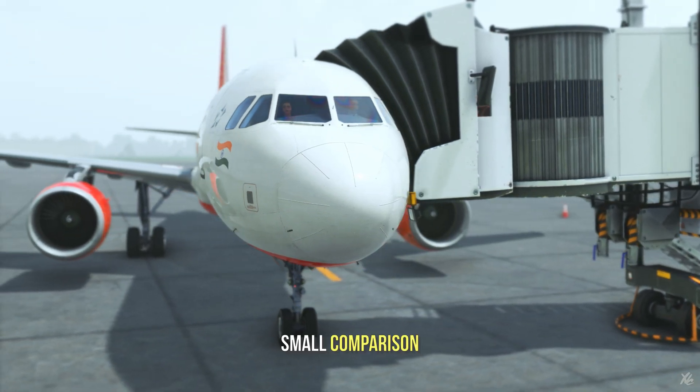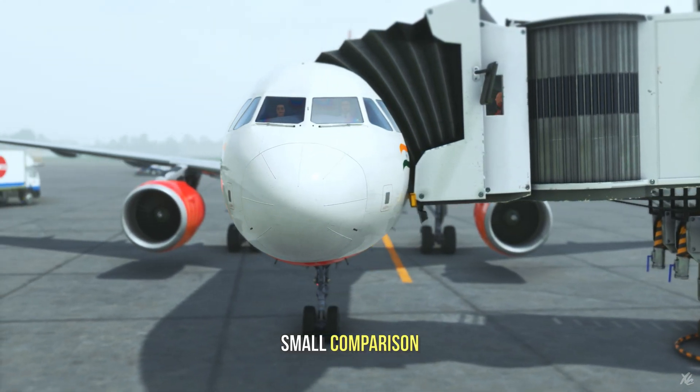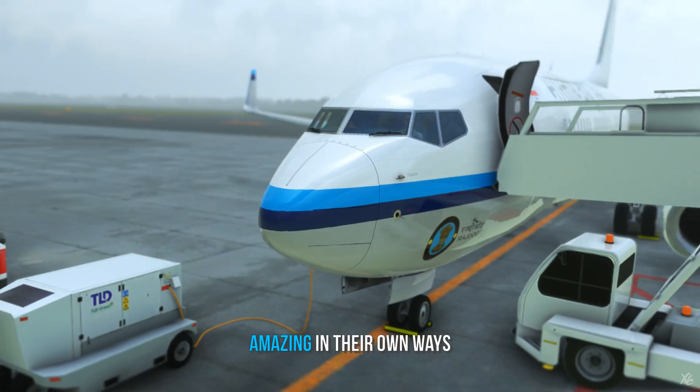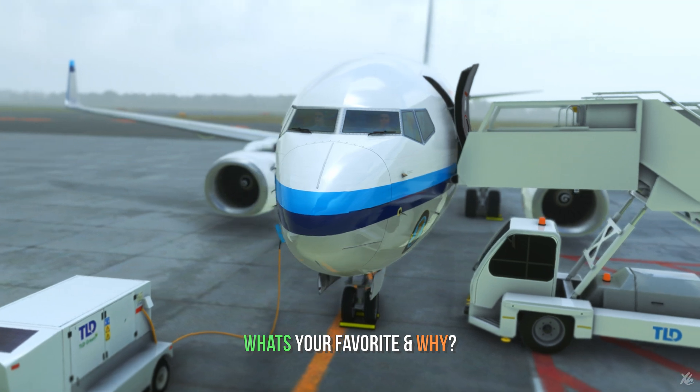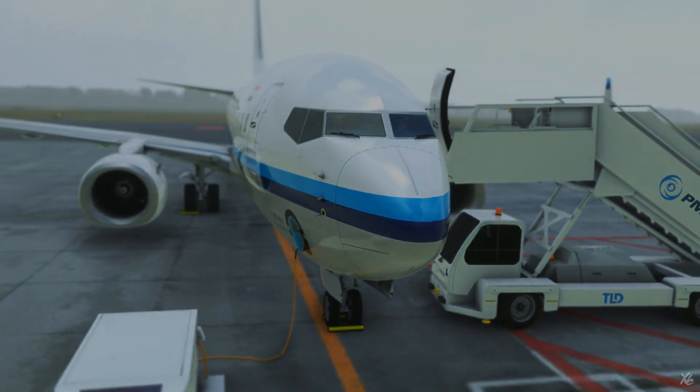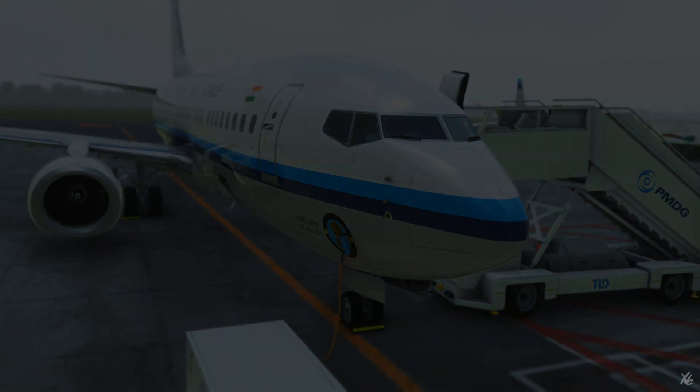So this was just a small comparison between all the types. You really can't tell if one is better than the other — they're all amazing in their own ways. What's your favorite one and why? Think of it and let me know. Thanks again for watching. I'll catch you all in the next one. Ciao.